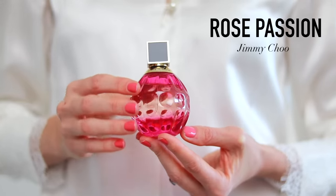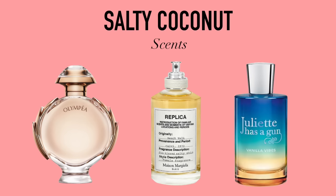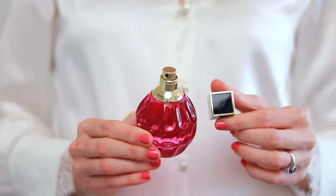Speaking of coconut fragrances, there's a brand new release from Jimmy Choo called Rose Passion. Despite the name and the color of the bottle, this isn't a rose perfume — it's a fresh coconut scent. Unlike the dense, intoxicating coconut combo I just described, this is more the brighter, lighter side of coconut. Think of this perfume as coconut water. I would recommend it if you like fragrances such as Olympia by Paco Rabanne, Beachwalk from Maison Margiela, or Vanilla Vibes by Juliet Has a Gun — all those salty vanilla coconut-like scents. This is beautifully balanced and great for layering too.